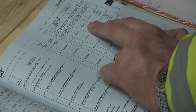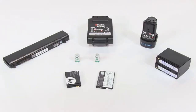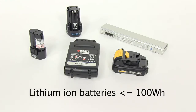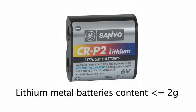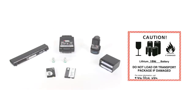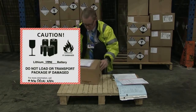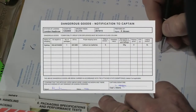The transport requirements for lithium batteries shipped on their own depend upon their type, power and quantity. For small quantities of lower power cells and batteries — lithium ion cells not exceeding 20 watt hours, lithium ion batteries not exceeding 100 watt hours, lithium metal cells with a lithium content not exceeding 1 gram, and lithium metal batteries with an aggregate lithium content not exceeding 2 grams — a lithium battery handling label must be displayed on the package. These cells and batteries will not be listed on the NOTOC. Packages containing larger quantities of lower power batteries will display the lithium battery handling label and a class 9 label, are subject to an acceptance check, and will be listed on the NOTOC.